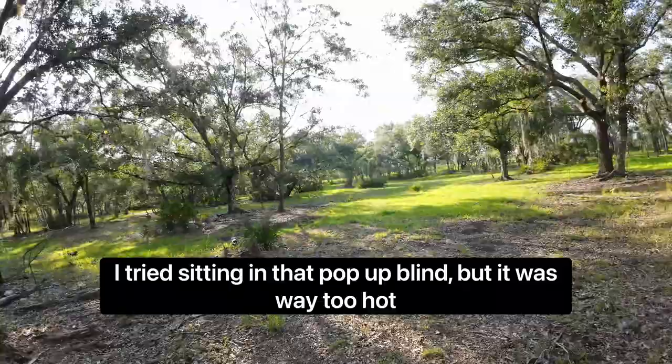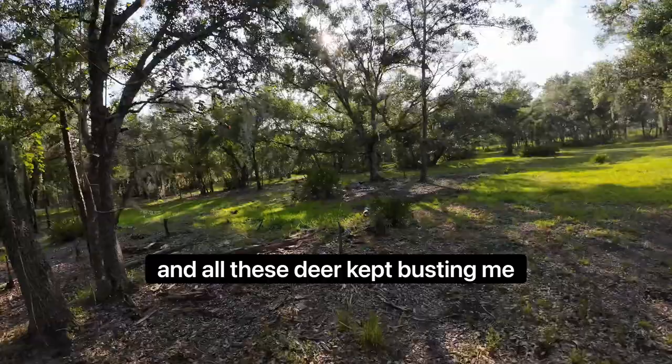I tried sitting in that pop-up blind but it was way too hot, and all these deer came and busted me, so I'm just going to creep in through the woods here.